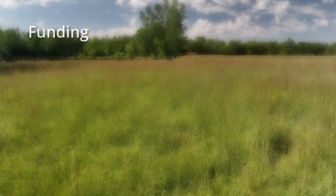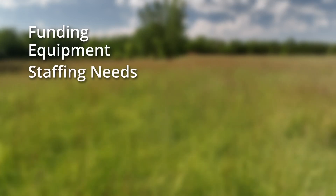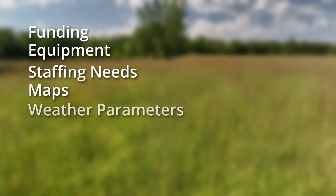It includes things such as funding, equipment, staffing needs, maps, and weather parameters.